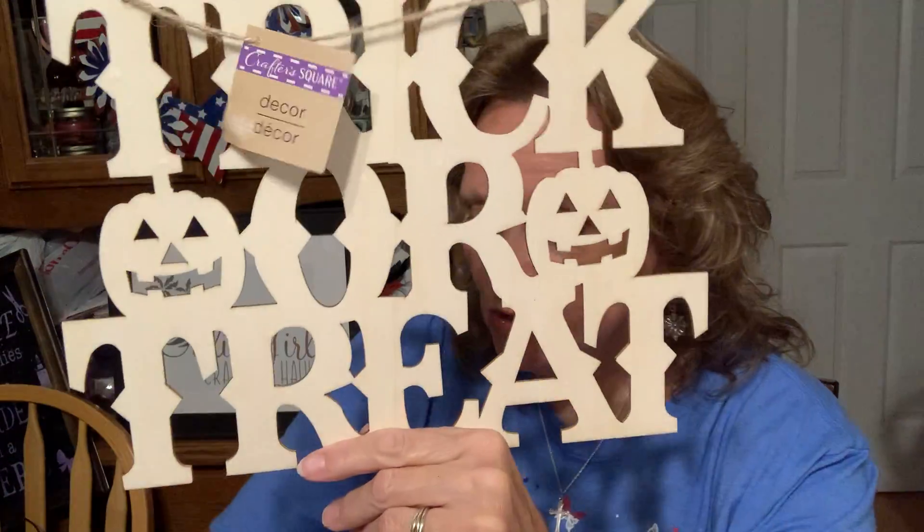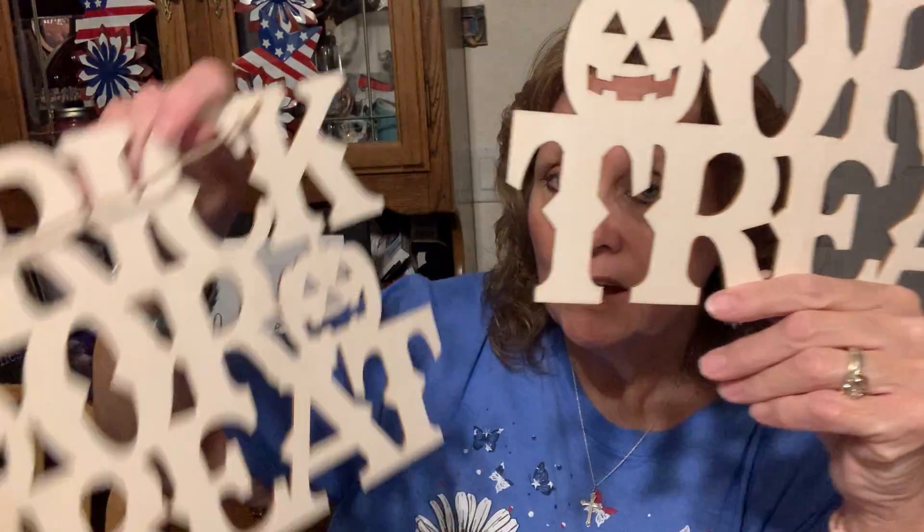When my sister-in-law gets here we are going to paint and decorate these. The trick-or-treat items are out now along with the fall items. The lady checking us out said that basically every month now they will have something coming out for the next holiday — at least six weeks to two months ahead of time.